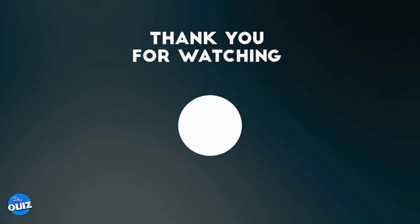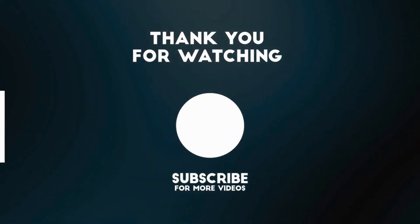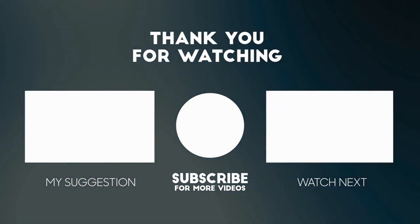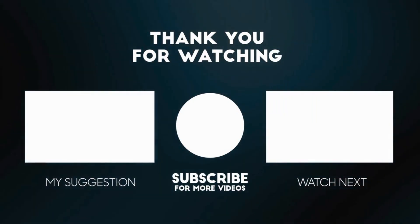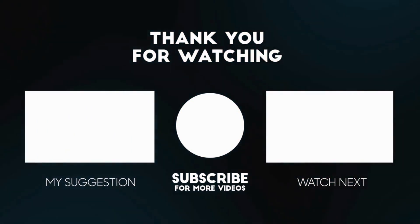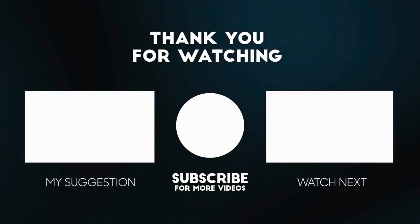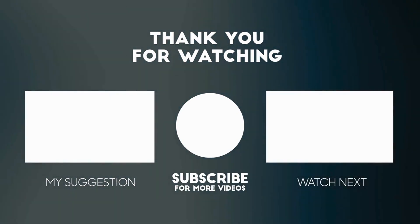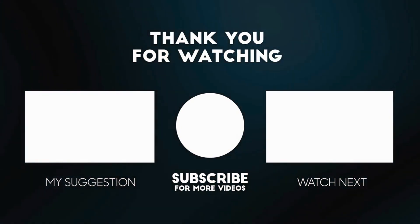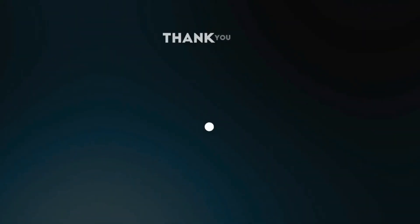Thanks for playing along with our fruity illusion challenge. We hope you had a blast testing your perception skills. Don't forget to leave a comment with your score and any other illusions you'd like to see us tackle next time. Hit that like button if you enjoyed the video and be sure to subscribe for more fun challenges and brain teasers. Until next time, keep on guessing and stay fruity.